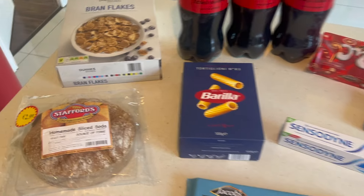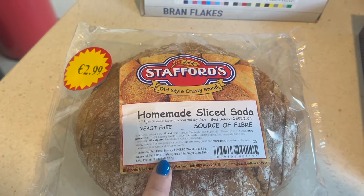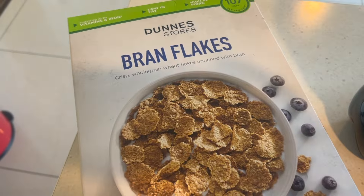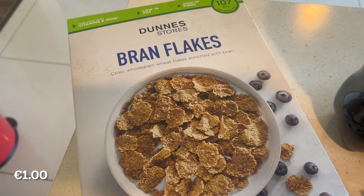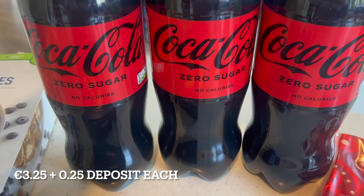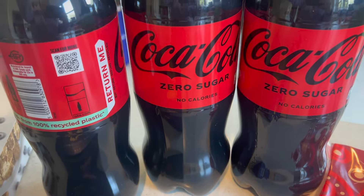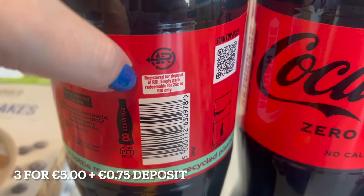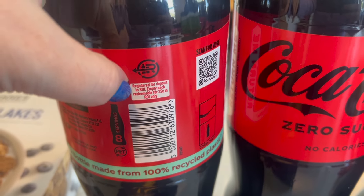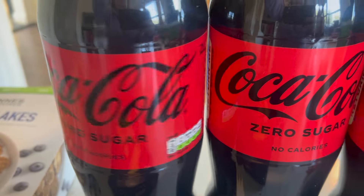Our second bag is just a mishmash of stuff. First we have the sliced soda bread. We have the Dunnes brand of bran flakes — the Dunnes store branded one. We have three Coke Zero, these are the two-litre bottles. Interesting now — you can see it says that we now have to keep these bottles and put them in machines.